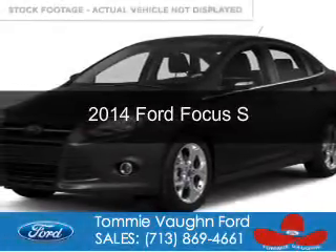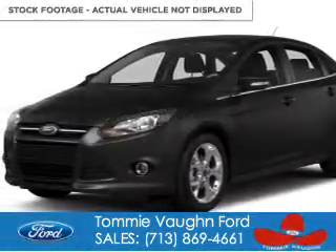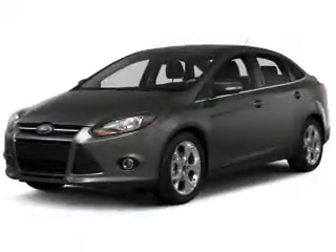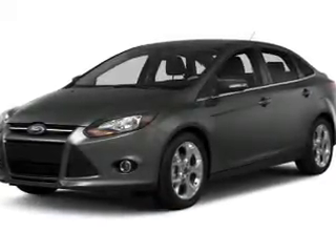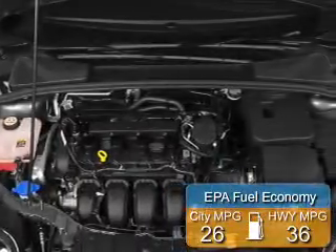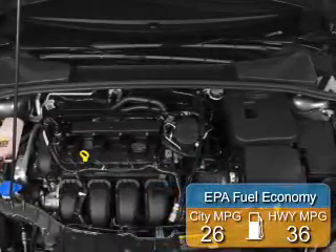This is a new 2014 Ford Focus. It's powered by front-wheel drive, a 2-liter, 4-cylinder engine, and a 6-speed automatic transmission. Great fuel efficiency saves you money by requiring fewer trips to the gas station.